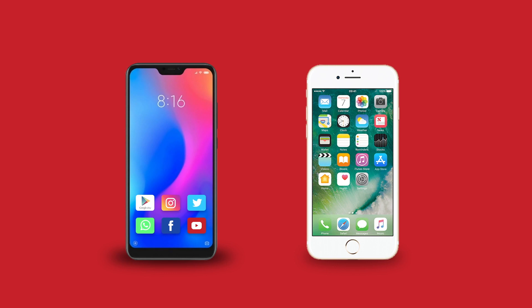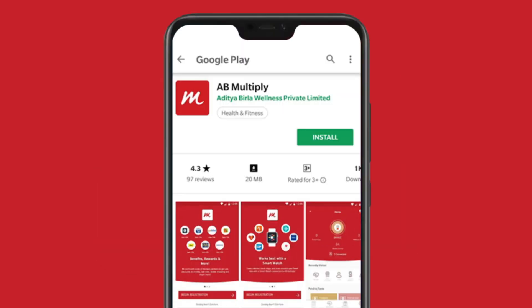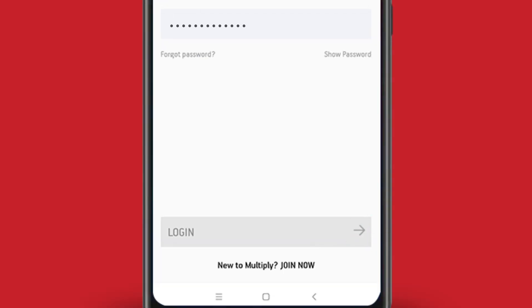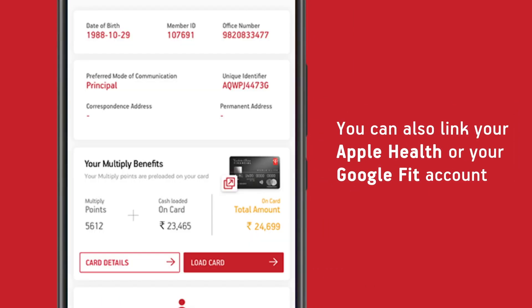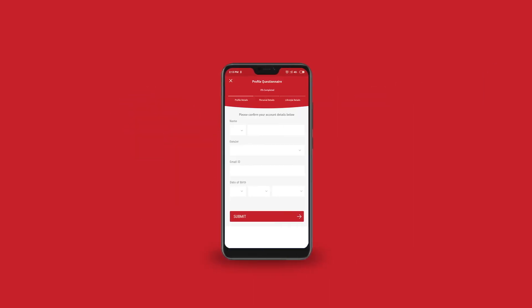Download the Multiply app from the Google Play Store or Apple App Store. Login, link your fitness device, and activate your virtual Multiply card. You are now ready to start earning medals.